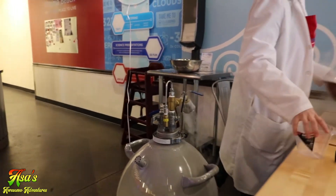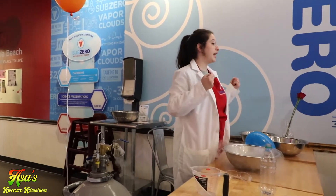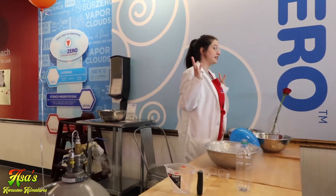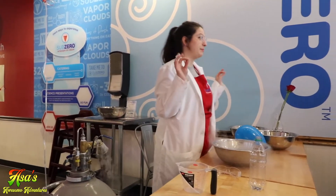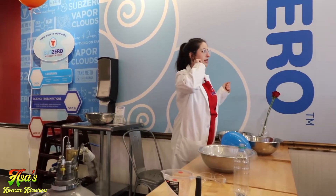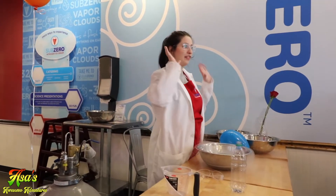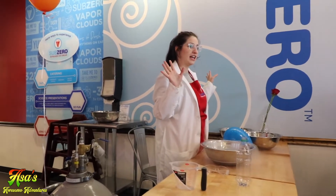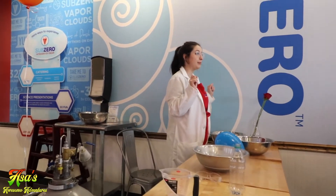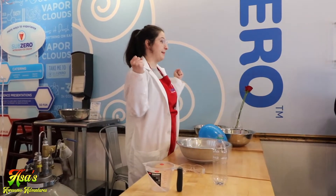Here at Sub-Zero we make fresh ice cream using liquid nitrogen. Nitrogen in its natural state is a gas and it's all around us. It makes up 78% of the air that you're breathing right now. Can anybody tell me what number on the periodic table is nitrogen? I think it's number 7 on the periodic table. And we get the nitrogen out of the air by making it really cold.